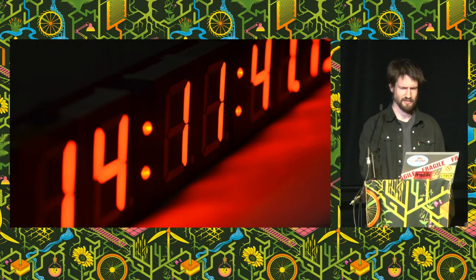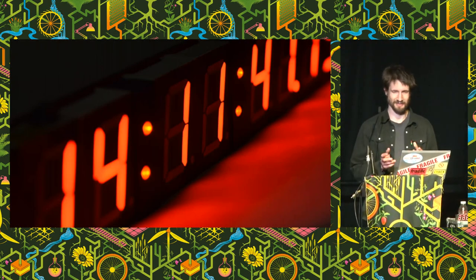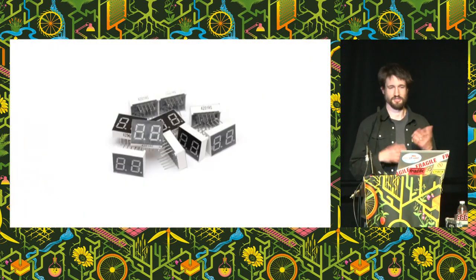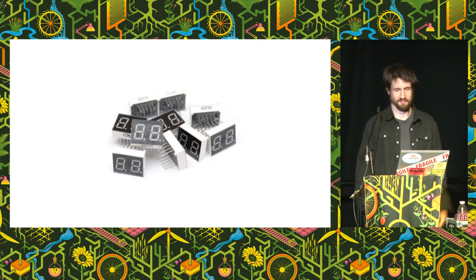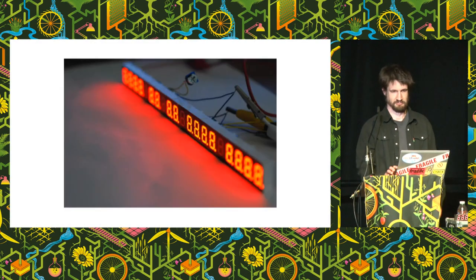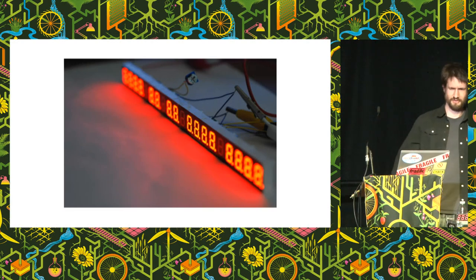I didn't set out to build a clock — it kind of happened by accident. As a kid I was fascinated by seven-segment displays and wanted to build something. As an adult that childhood dream was forgotten, until one day I found you can just buy seven-segment displays for like 10p on eBay. So I bought a whole load of them and started soldering them together. I didn't know what I was building, but I built something. I didn't know what ISO 8601 or RFC 3339 were at the time, but when I built the clock I put the numbers in descending order — year, month, day, hour, minute, second, fraction.